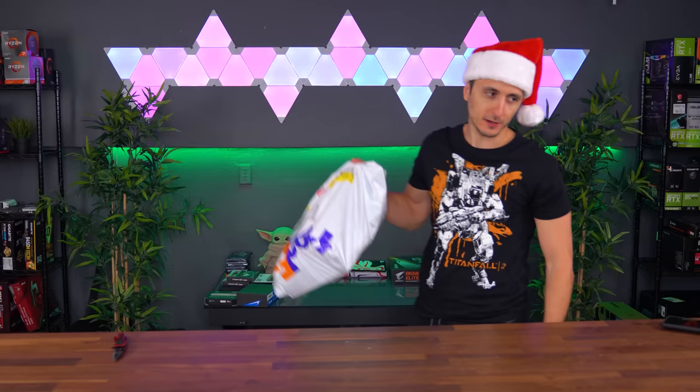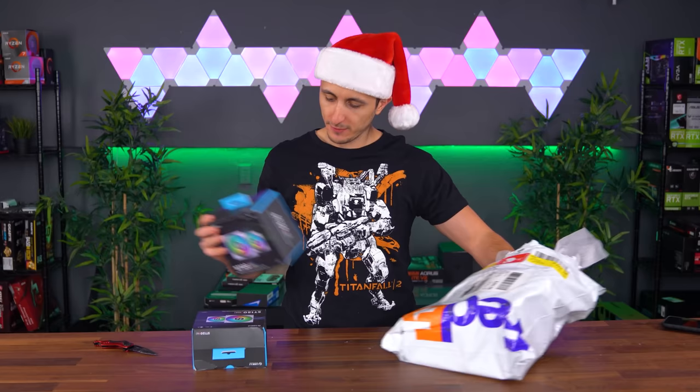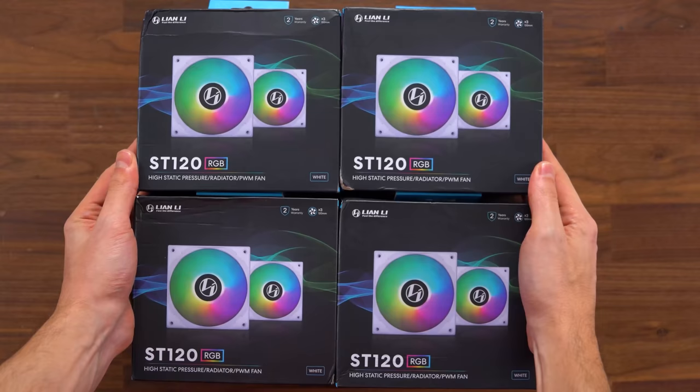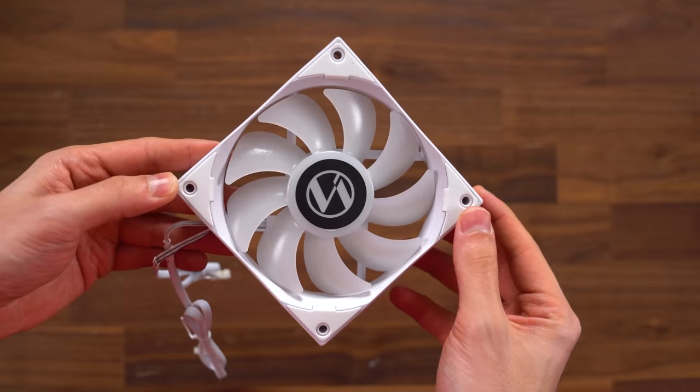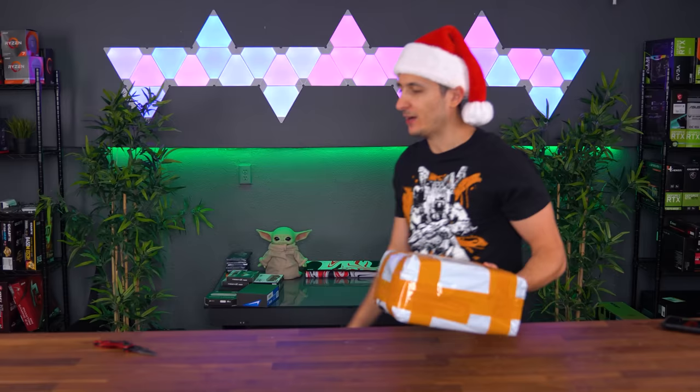The boxes are finally starting to get bigger. We got some Lian Li fans — these aren't the new Uni fans, but their previous RGB fans since they're out of the new white Uni fans. I'm going to be using these in a pretty cool white build inside the Lian Li Dynamic. We have not seen a graphics card yet, ladies and gentlemen. The wish list in this video would be an RTX 3090, and maybe an RX 6800 XT would be nice, but I'm not holding my breath.